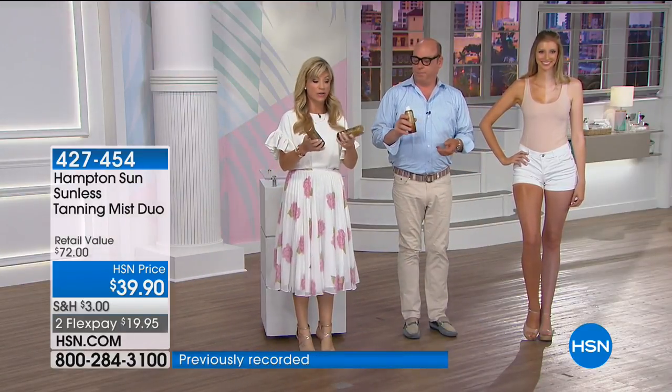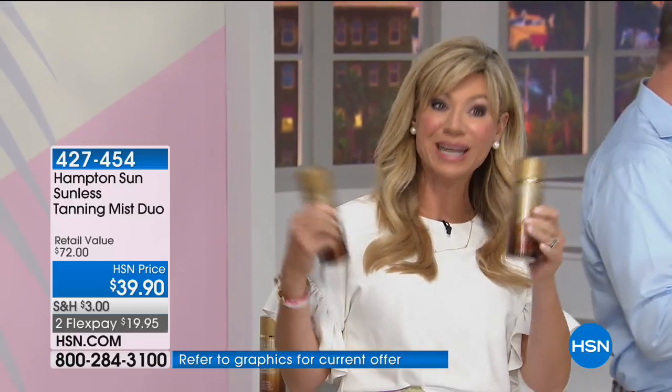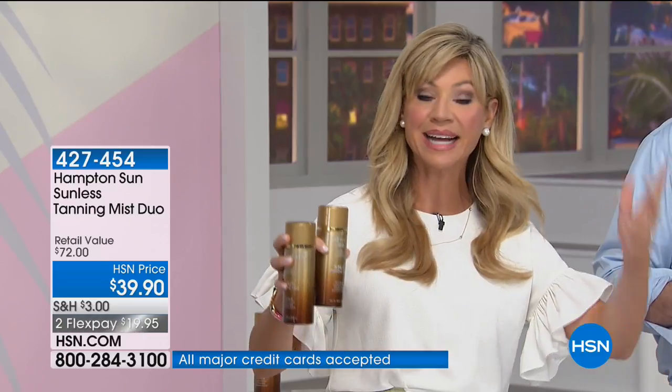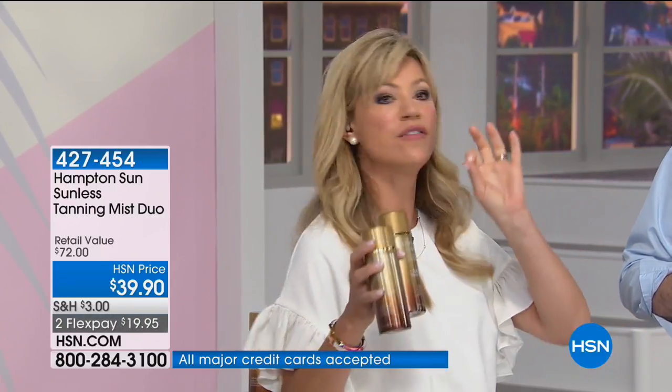I want to stress — when it says duo, that means two. In big department stores you're going to pay $39 to $49 for one can. Today you're receiving two. Even with sensitive skin, you can use Hampton Sun. It's clear — not staining anything. And it fades so beautifully, like a natural tan.